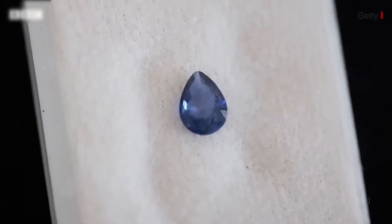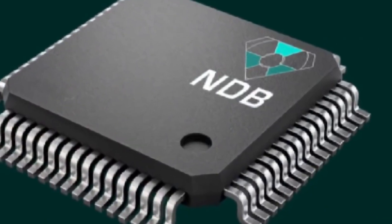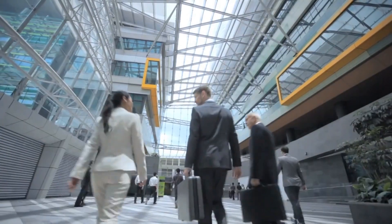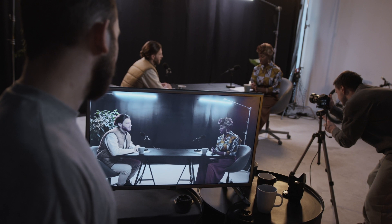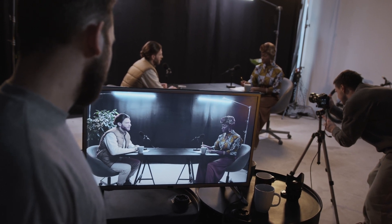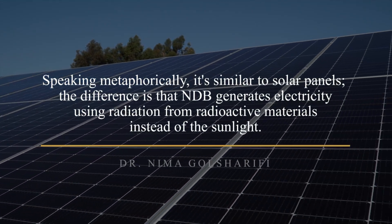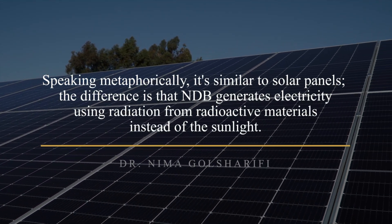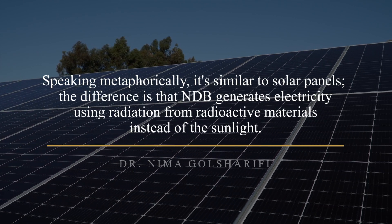NDB creates radioactive diamonds from nuclear waste and encapsulates them in nano-diamond batteries. It is one of the major businesses researching this technology. When interviewed for an episode of the EnergyCast podcast, CEO Dr. Nima Ghosharifi said, speaking metaphorically, it's similar to solar panels. The difference is that NDB generates electricity using radiation from radioactive materials instead of sunlight.